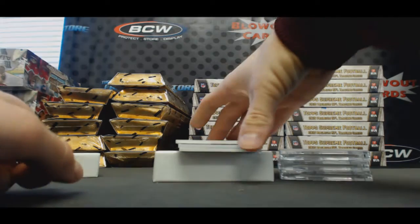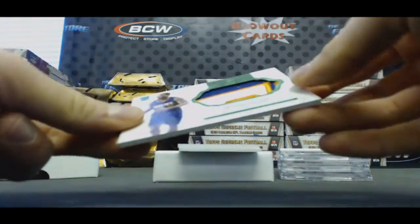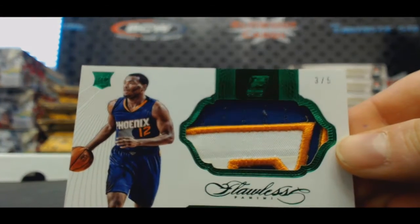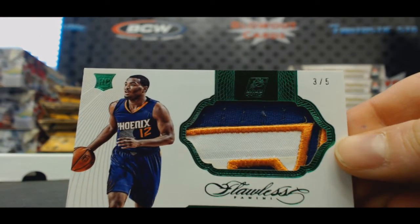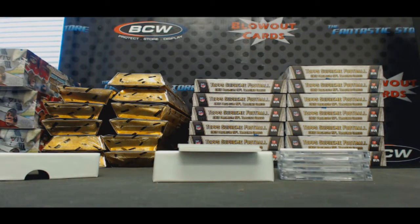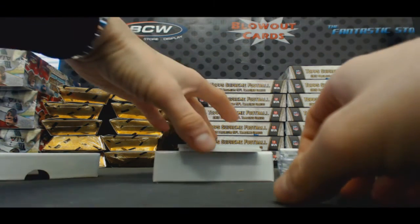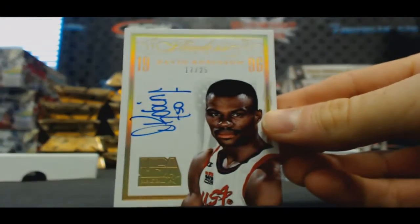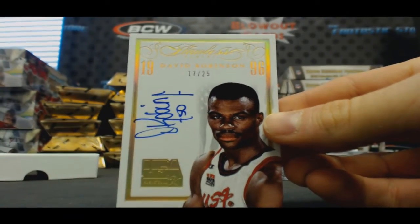And a three color emerald jumbo patch TJ Warren, Phoenix Suns. USA Signatures 17 of 25 — the Admiral, David Robinson.